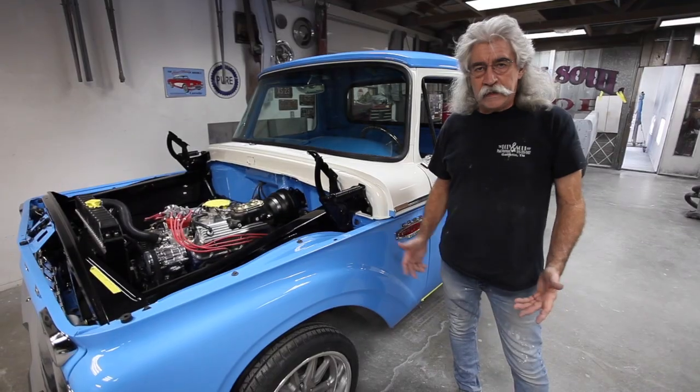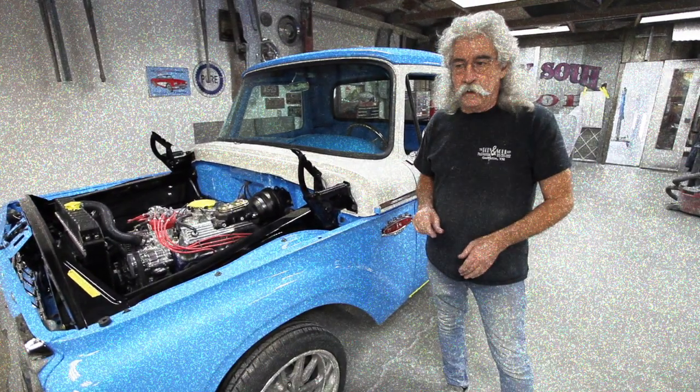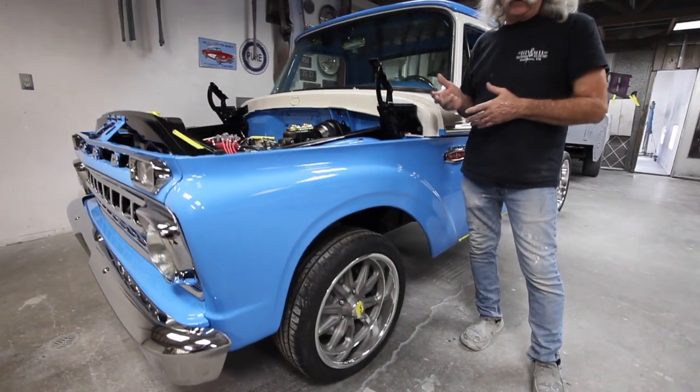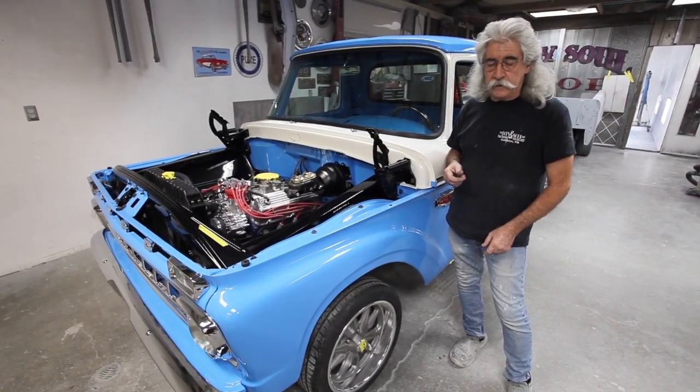We're rolling. A lot of guys want their truck slammed on the ground, but that's not what this guy wanted. He wanted it just a little bit lower, so we've got it sitting just a little under stock ride height. This thing ought to ride and drive like a million bucks.